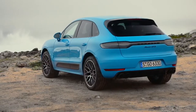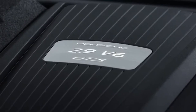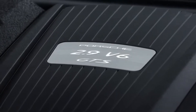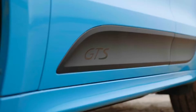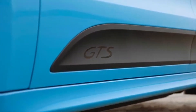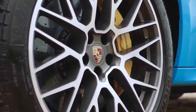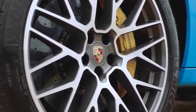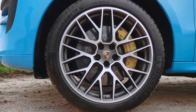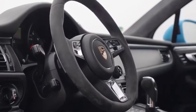The LED headlights with Porsche Dynamic Light System and the three-dimensional rear lights with LED light bar are also darkened. The LED headlights can be optionally ordered in black with PD-LS+. Chassis lowering by 15mm, the 20-inch RS Spyder design wheels in satin gloss black, the red brake calipers, and the trim strips in high gloss black also emphasize the high-performance appearance.